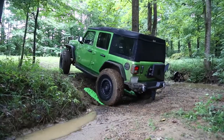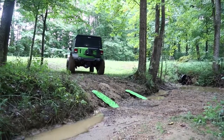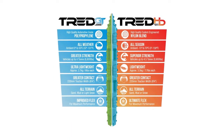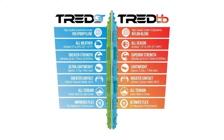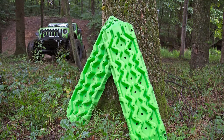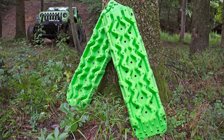ARB offers the Tread Recovery Boards in two different styles: the GT and the HD. The GT is made from automotive grade polypropylene, is rated for vehicles up to 8,800 pounds, weighs approximately 6 pounds each, and provides traction in all terrain. The HD version is made from a nylon blend, providing even greater strength and resilience to extreme weather. The Tread HD is rated for up to 9,900 pound vehicles, weighs approximately 7 pounds each, and offers improved flexibility over the GT.